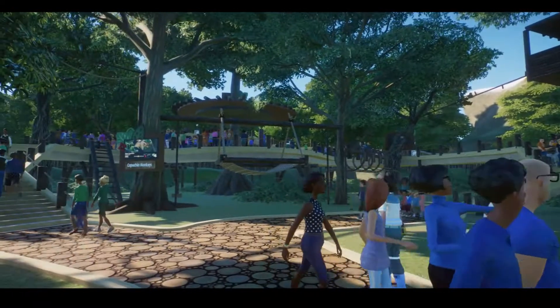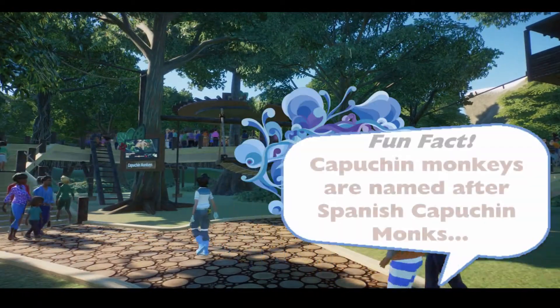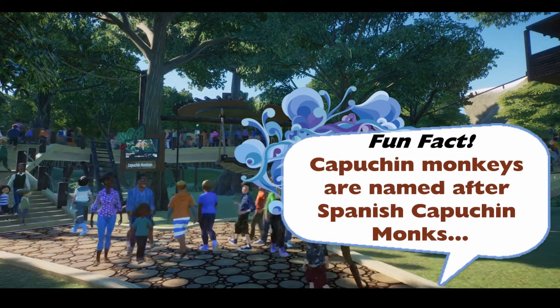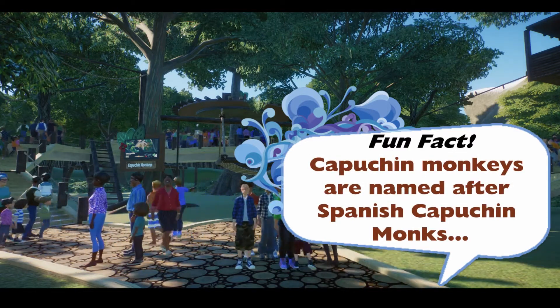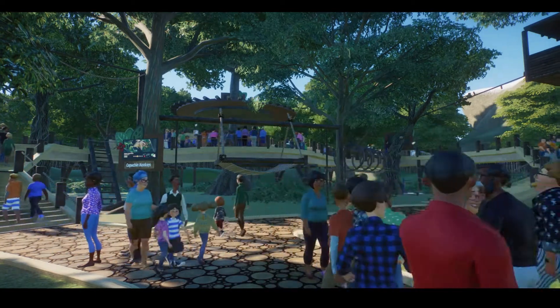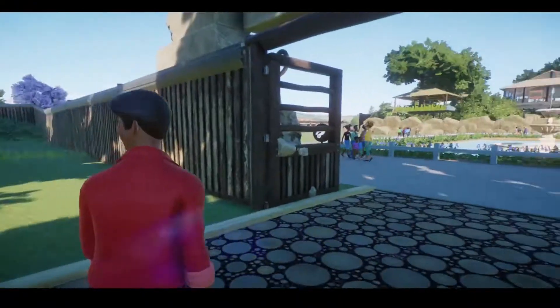Before we head out, I have a fun fact for you. Did you know that capuchin monkeys are named so because they look like little Spanish capuchin monks? They have like their white faces and the dark brown robes and hoods on their heads — and that's why they're called capuchin monkeys. I didn't know that. I thought that was pretty cool.